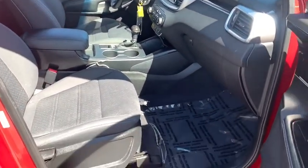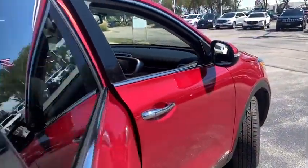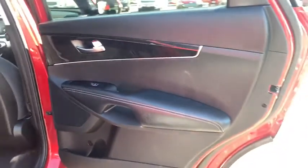Rear defrost, power door locks, CD player, MP3 playback stereo, trip computer, security system, child safety locks, bucket seats, power windows, remote keyless entry, satellite radio.